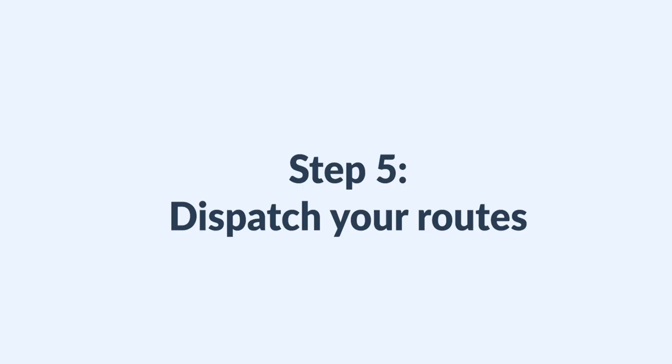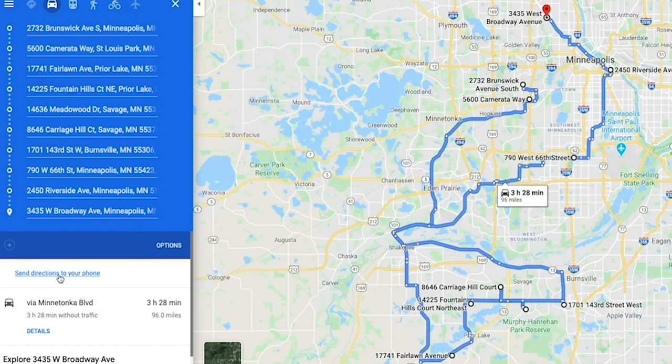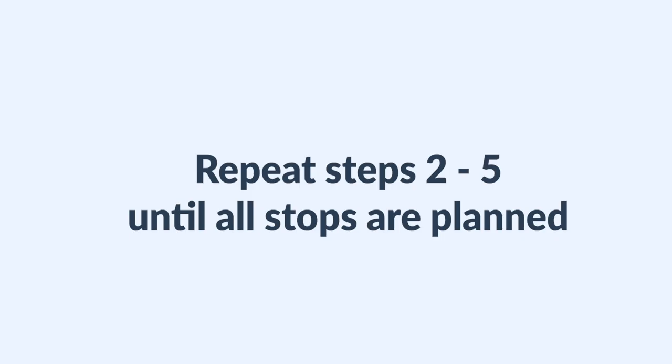Step five: send the routes to your driver via email or SMS. Since you can only plan 10 stops at a time, you'll have to repeat steps two to five until all your stops are planned.